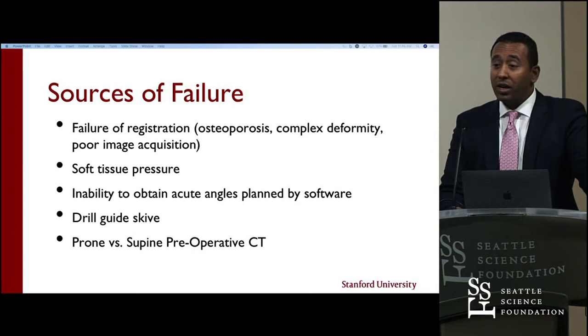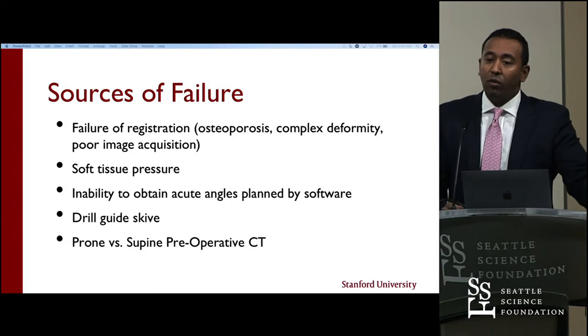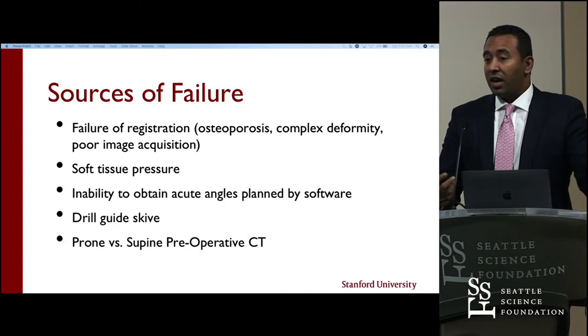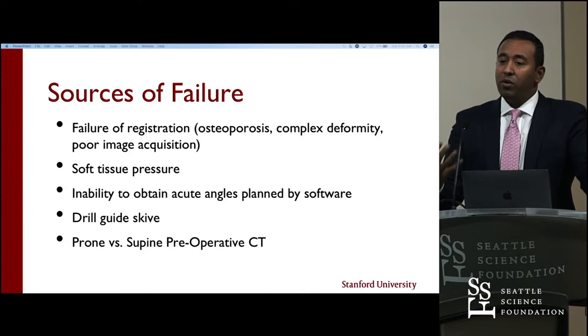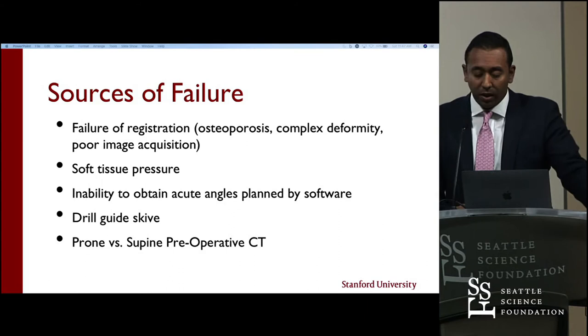One of the most common failures is drill guide skive. We're operating on patients with arthritic or degenerative facets that don't provide an appropriate landing spot for the drill guide to remain in place during pedicle tapping. The drill guide can skive inferiorly or medially. The software knows this and tries to warn you, but when doing MIS cases you may not be able to see it. There's a lot of feedback you have to incorporate into your practice to understand what the robotic arm and drill guide are doing. There's also some criticism about whether planning on a preoperative supine CT is adequate versus using a prone CT.